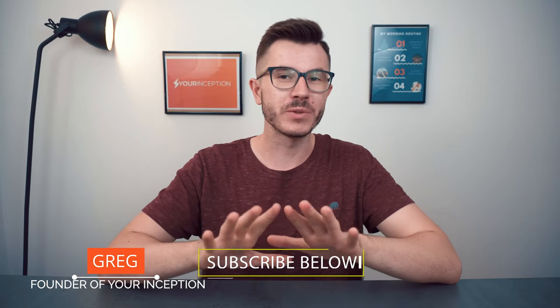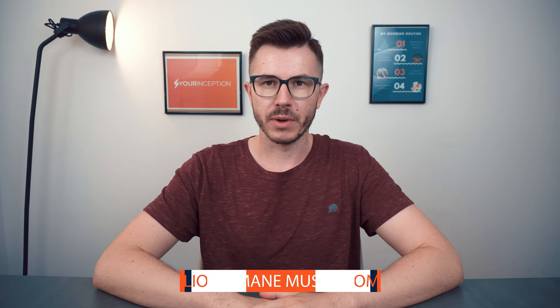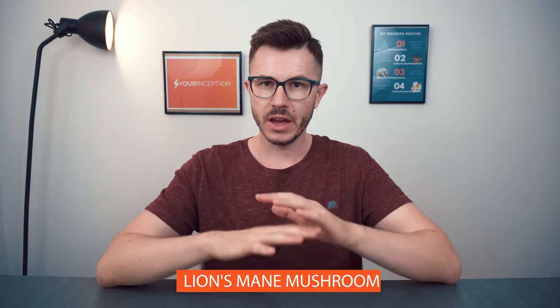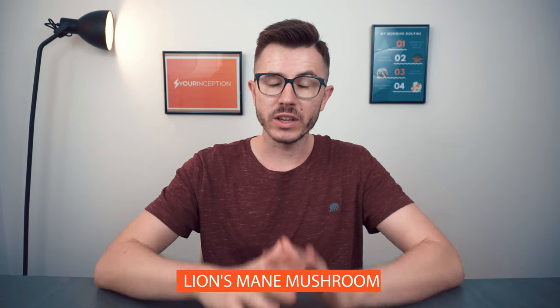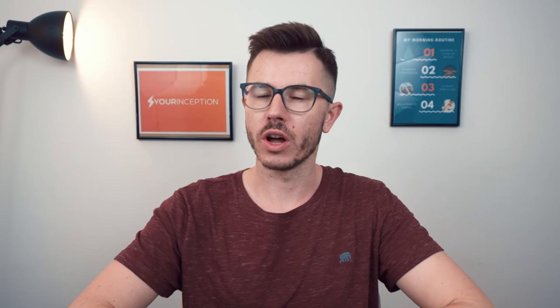Hey, what's up, Greg here, the founder of Your Own Inception. Welcome to my channel where you can learn top secrets about nootropics. In this video we're going to talk about Lion's Mane Mushroom: the main benefits of supplementing it, the recommended dosage, the side effects, and at the end I'm going to share with you if you should supplement it or not.